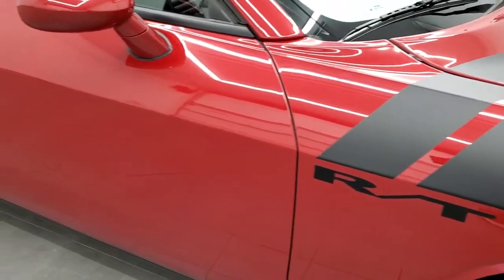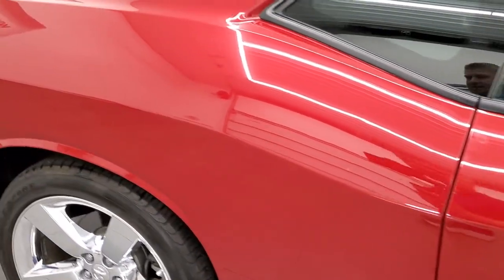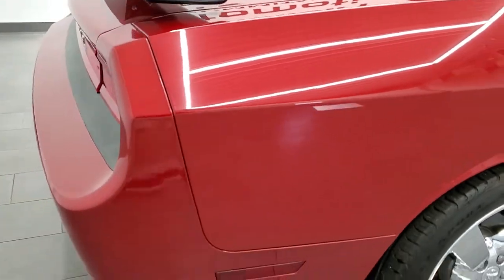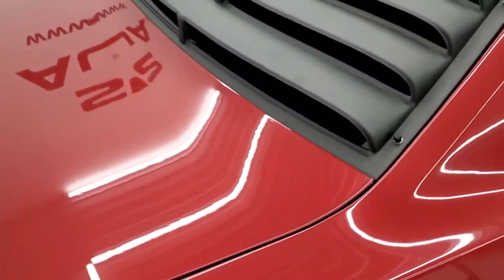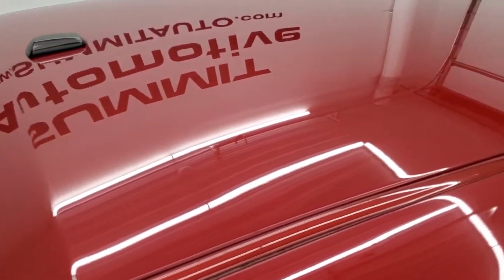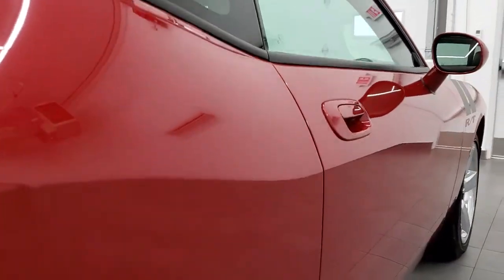As you go down this side of the car, take note of how clean the body is, how reflective and mirror-like that paint is. We take these HD videos so if you are far away or just cannot make a trip down but you're still interested in purchasing the car, you can see the car, hear the car, and have confidence in the vehicle before you even get here — so there are absolutely no surprises and you can make a smart buying decision from the comfort of your own home. Very nice down that side.